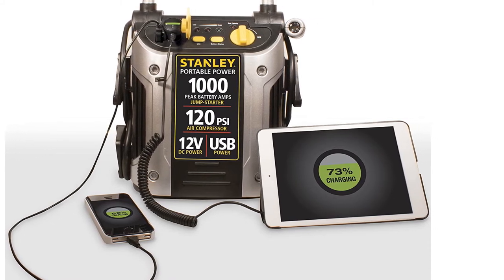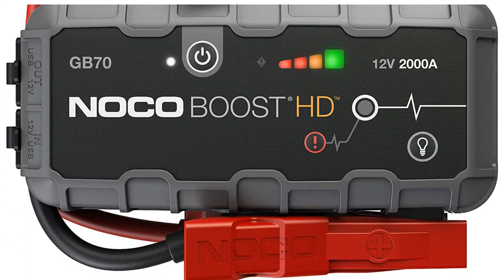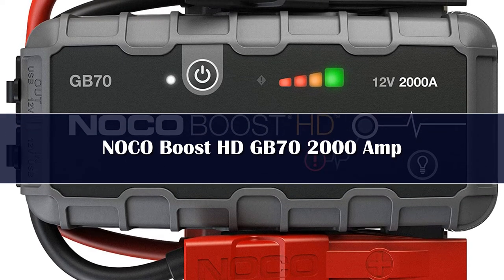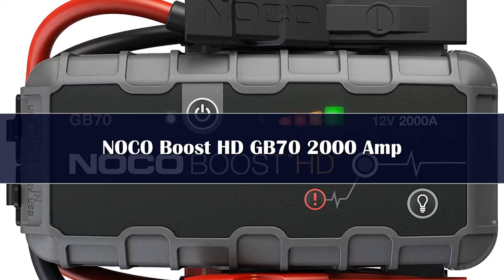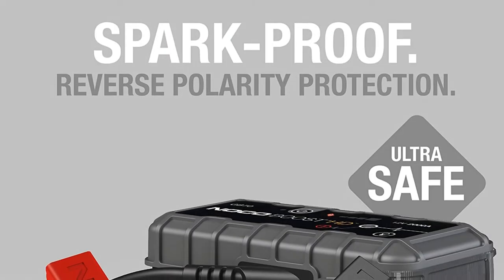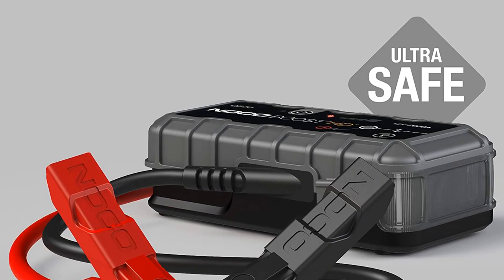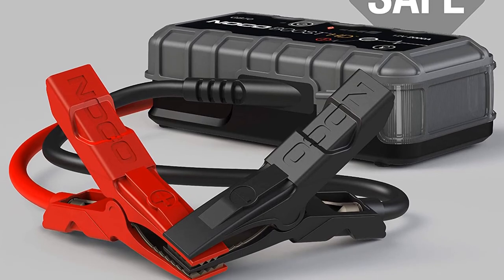Number one: the NOCO GB70 is an ultra-portable, lightweight, and compact portable lithium car battery jump starter pack for 12-volt batteries. With it, you can safely jump start a dead battery in seconds, up to 40 times on a single charge. It's a mistake-proof battery booster pack, safe for anyone to use, featuring spark-proof technology as well as reverse polarity protection.